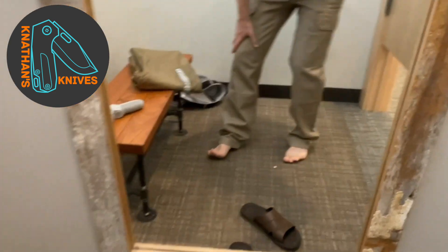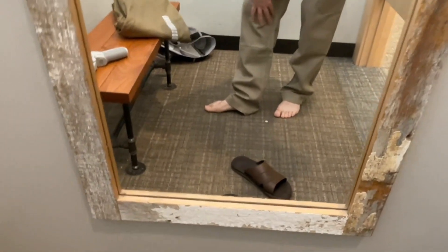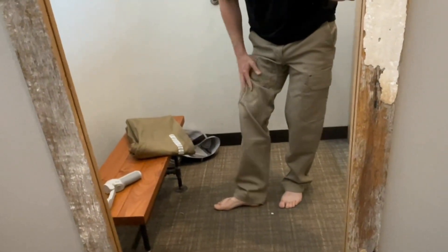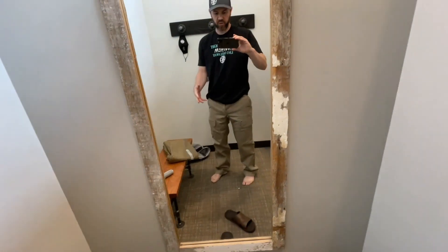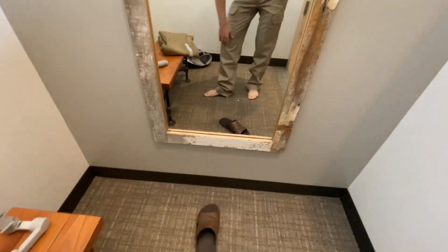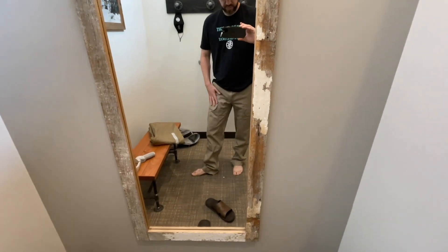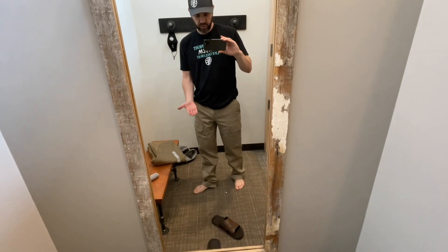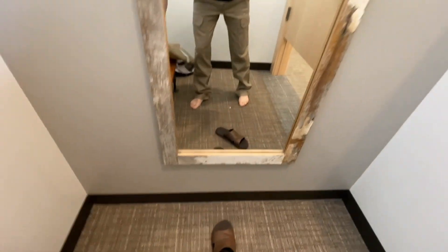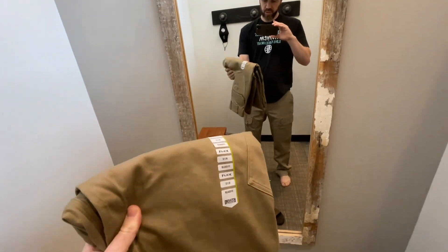The pants are actually pretty long, but that way they cover the boots. When I'm bending over or reaching down, even if the leg rises up a bit, it still covers the boots and keeps debris from coming in - something I deal with all the time. And if I want, I can actually shrink them a little bit - according to the employee helping me, you just put them on high heat and it'll shrink them down since they're 100% cotton.